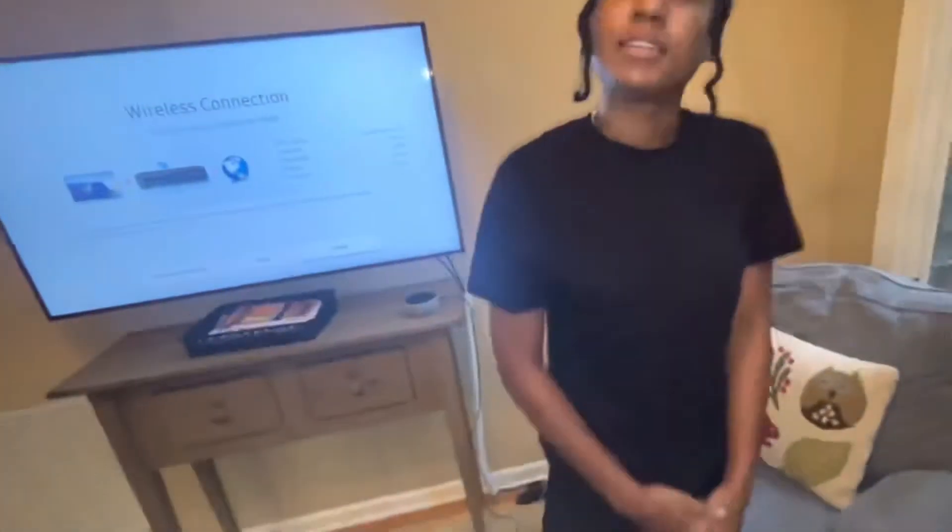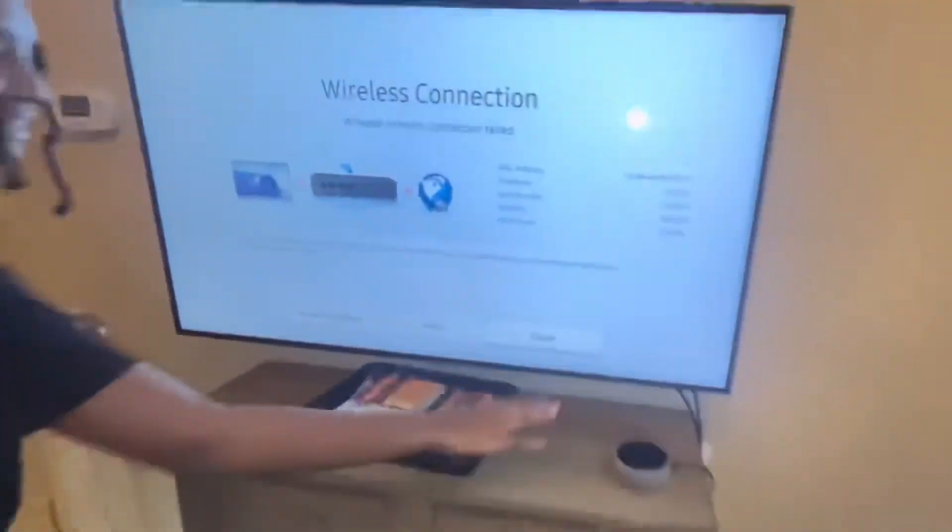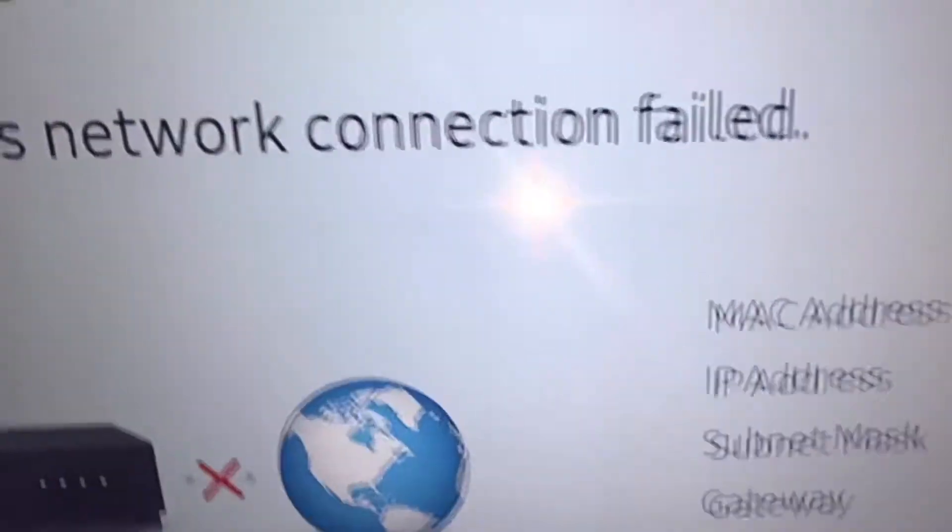There are two chairs, and this chair does pull out — so does this one. We have the fireplace, and we have the TV.